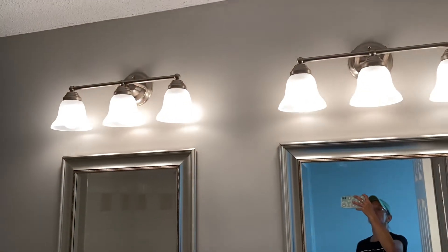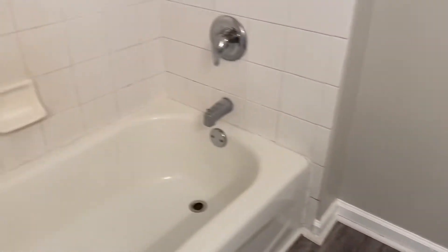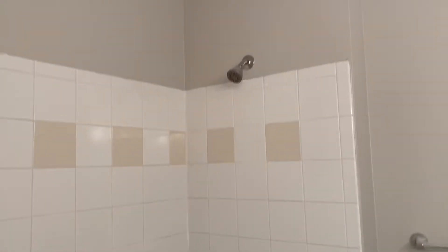This bathroom has double sinks, a new vanity, mirrors, and light fixtures. The toilet and the tub appear to be original — it's a hot tile surround but it's not new. There's also a walk-in closet here.